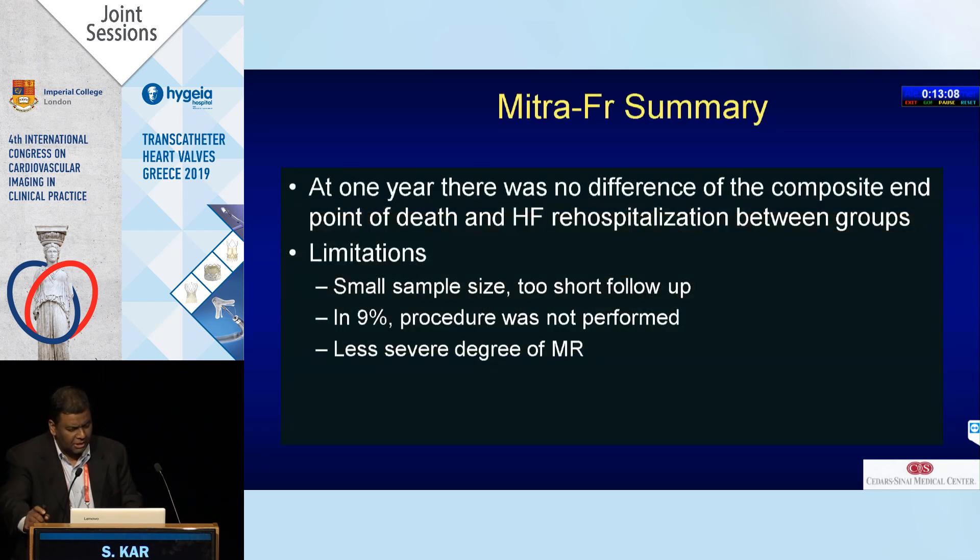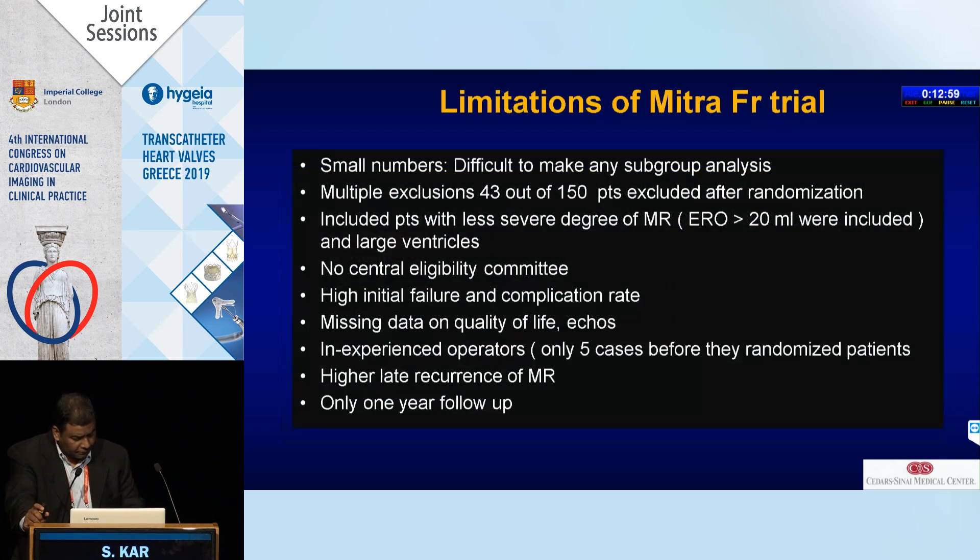The limitations of MITRA-FR: at one year there was no difference; small sample size; 9% of people didn't have a procedure; less severe degrees of MR enrolled; small numbers; multiple exclusions; no central eligibility committee; high initial failure rate; missing quality of life data; inexperienced operators due to early French experience; higher late recurrence of MR; and only one year of follow-up.